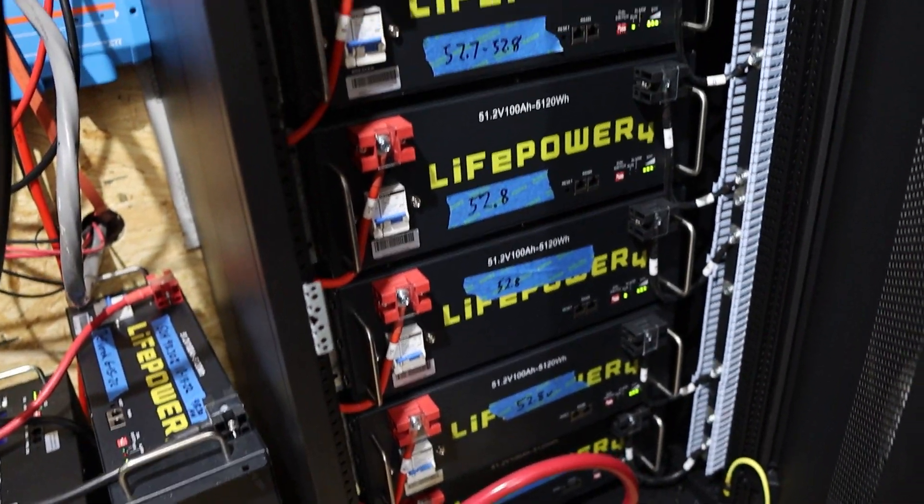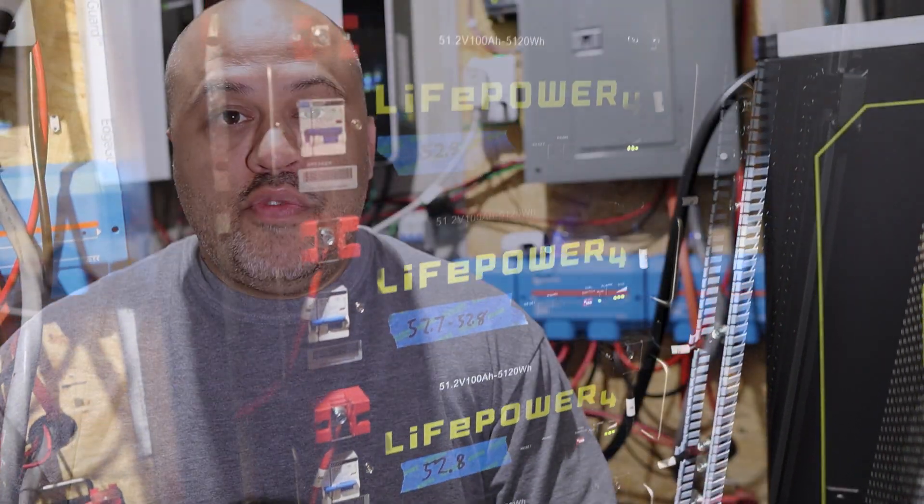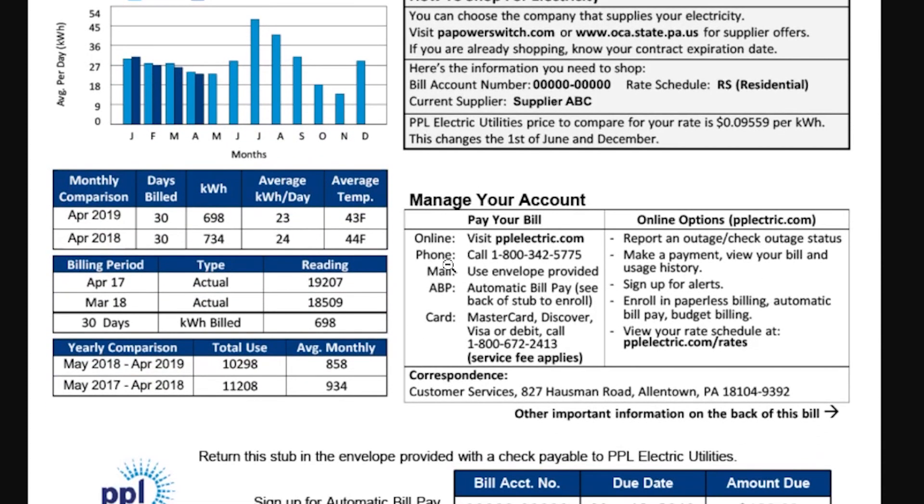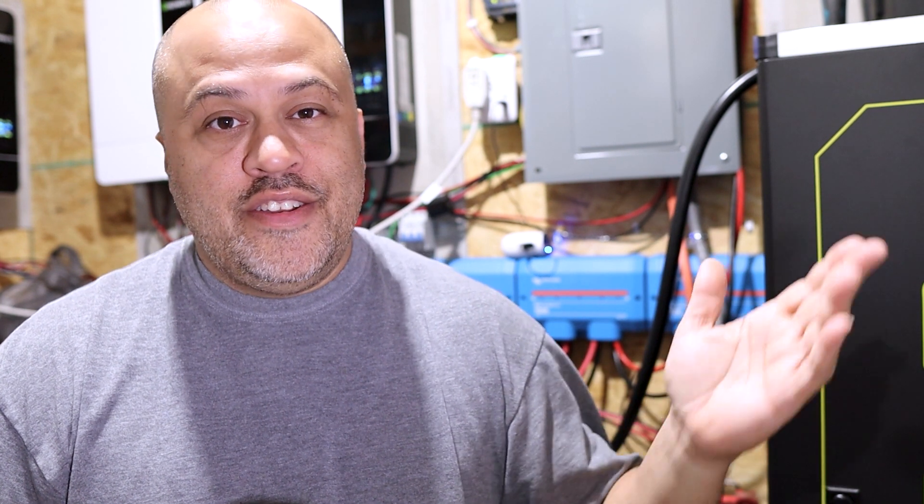How much battery power do you need to make it through a whole night with your DIY solar system? Basically, the way I calculate it: you look on your electric bill. If you're using 100 kilowatt hours a day on average, you're gonna need at least 50 kilowatt hours. It all depends on how long the day is and what time of year it is, but on average it's about half of whatever you would normally use in a whole day.